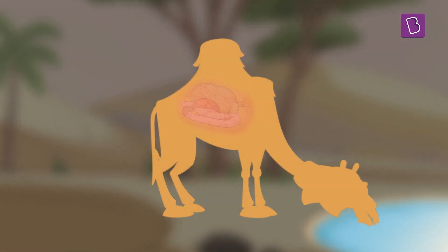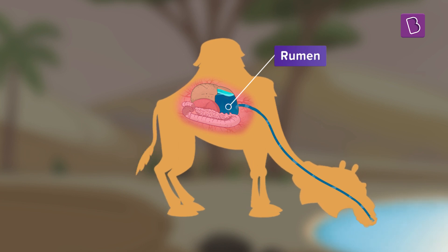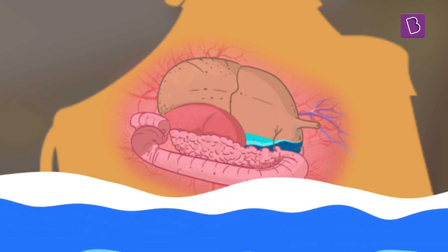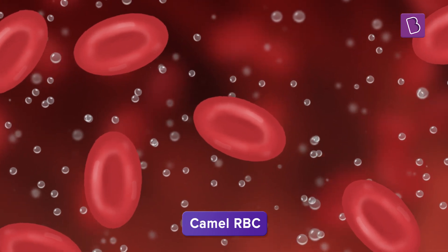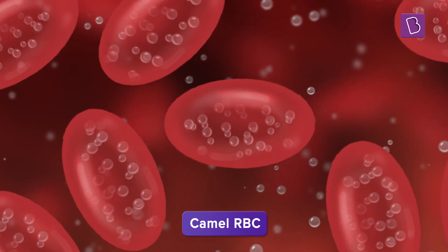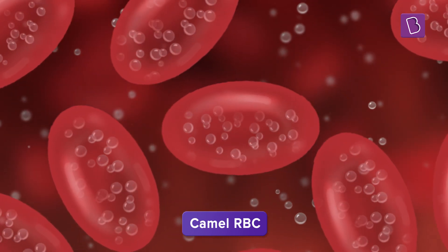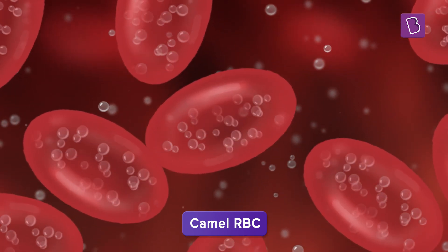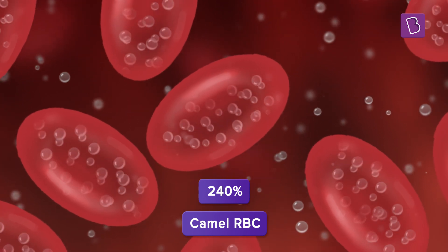How is a camel able to drink so much water? They hold the excess water in their first stomach, or rumen. The rumen then slowly lets out all the water into the blood over a couple of hours. This gives their blood some time to adjust to the quick hydration. Once the water is in the blood, the red blood cells of the camel take up the water and expand up to almost twice their original size. This is possible because of the highly elastic nature of these red blood cells.